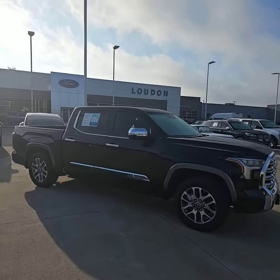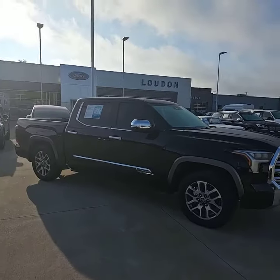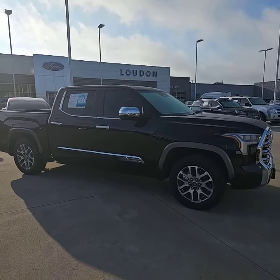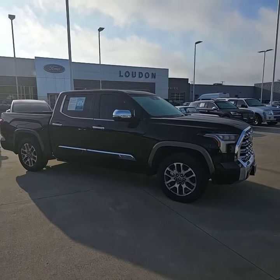Good morning, Jason. This is Josh from Laudmurse Ford. I've seen you were interested in my 2023 Toyota Tundra, the 1794 Edition. So let's go ahead and take a closer look at this thing.